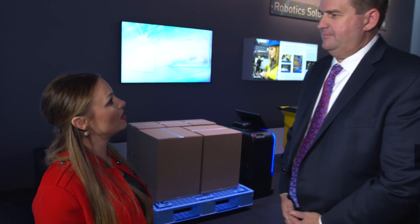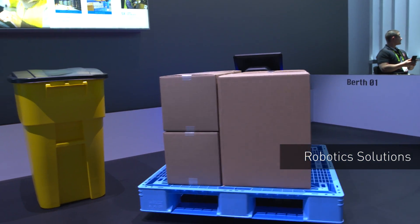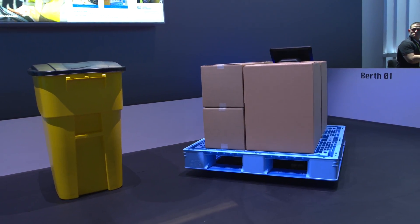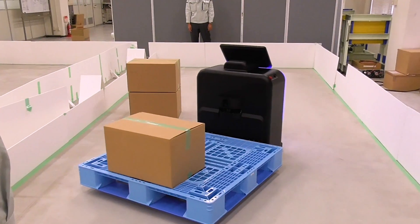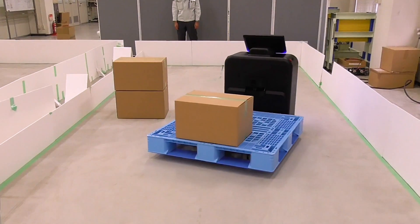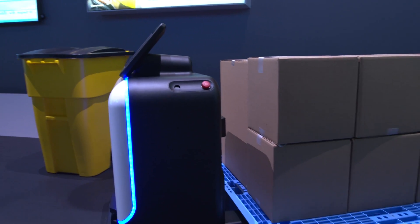Now that our product is made, let's talk about how it's staged for delivery in the warehouse. Parris, can you tell me a little bit about Panasonic's robotic solution? Yes, we have some great robotic solutions that transfer items inside a factory or retail environment. The one behind us is the automatic pallet jack. It can handle 1,000 kilos. It automatically adjusts to the pallet using LiDAR, and if something gets in its way, it can avoid it.